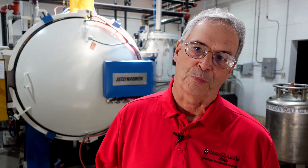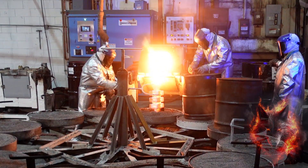Your carbon steels, your alloy steels, your stainless steels, precipitate hardening steels, cobalt based, nickel based.